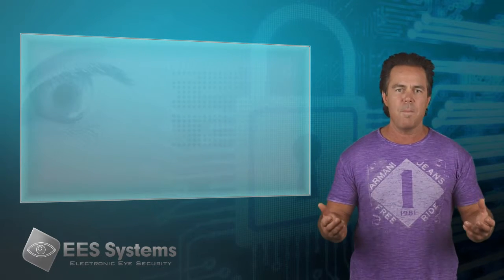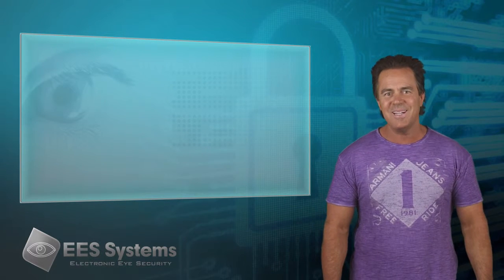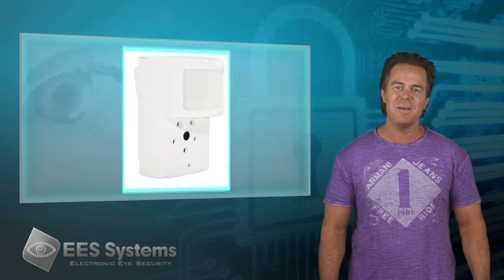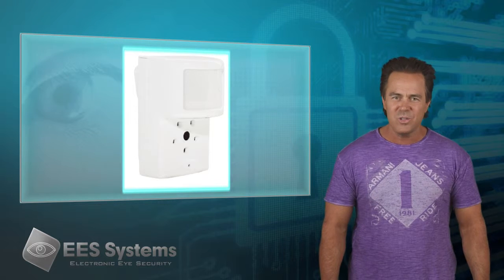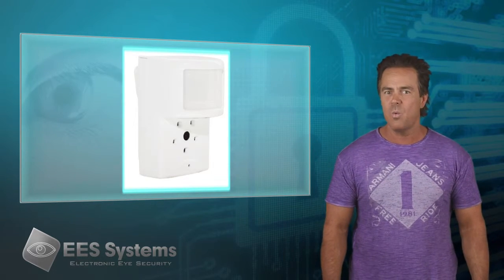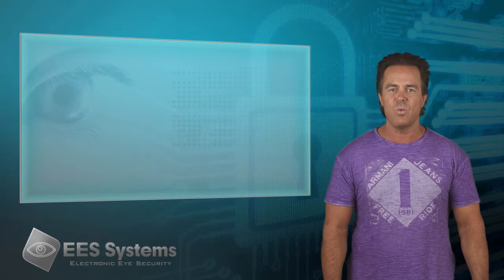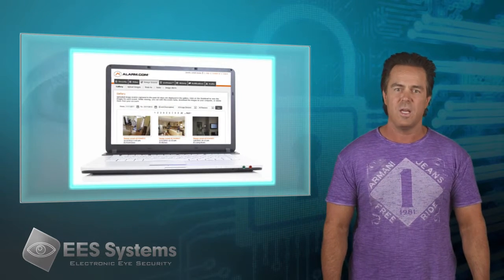False alarms are a major problem in the security industry. So what does a homeowner do? Introducing the Genius Image Sensor — a radical new concept that combines two security technologies into one extremely powerful smart device. This game-changing device allows you to see what trips the interior motion detector in your home.